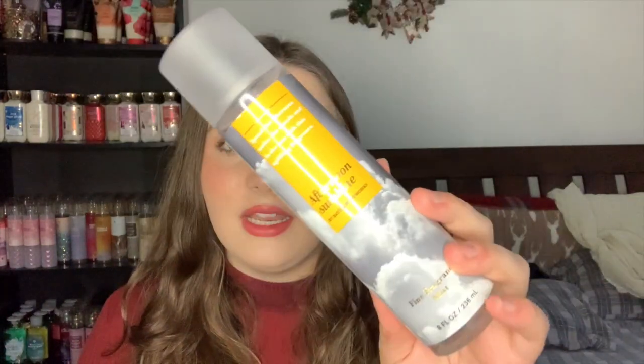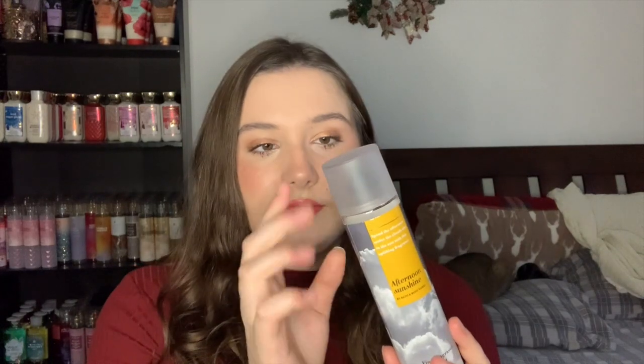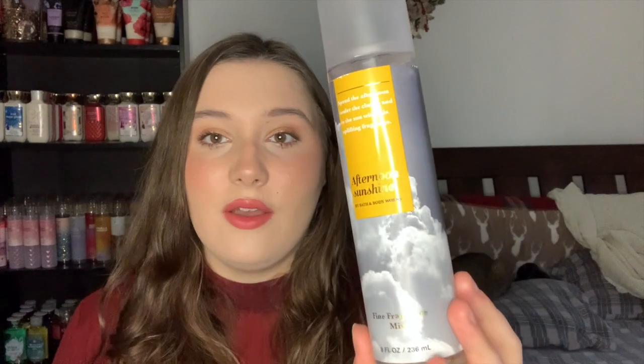The first one we're going to go with is Afternoon Sunshine. This was a test store exclusive release, I believe around 2020, then it went to the outlets in 2020-2021, and then came out for a semi-annual sale with clear lids instead of frosted lids. The notes are golden peaches, honey crisp apple, and white woods.